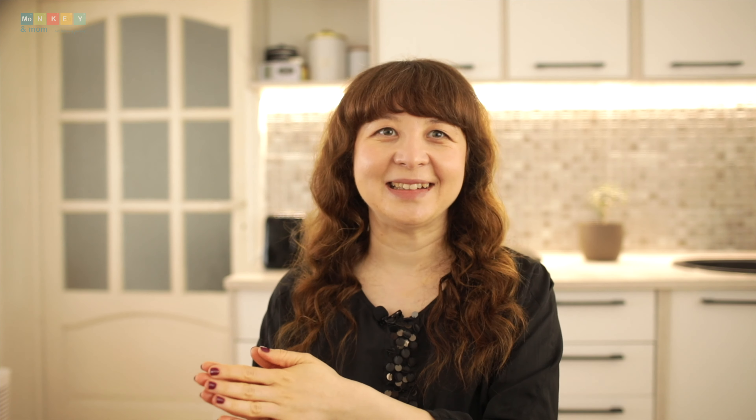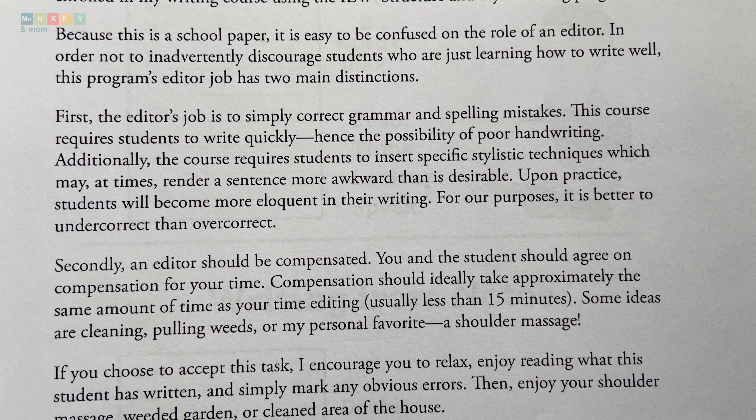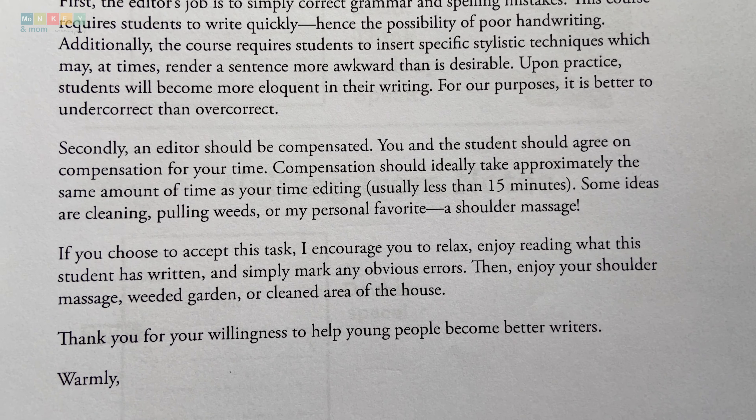As homeschool parents, we play a crucial role as editors and mentors in our children's writing journey. Editing may not sound like the most glamorous job, but believe me, it's where the magic happens. That's the beauty of Structure and Style for Students — it shifts our role from being the direct instructor to being the editor. In fact, this role is outlined since the beginning of the course when children are offered a letter to give to their parents — or rather, their editors.